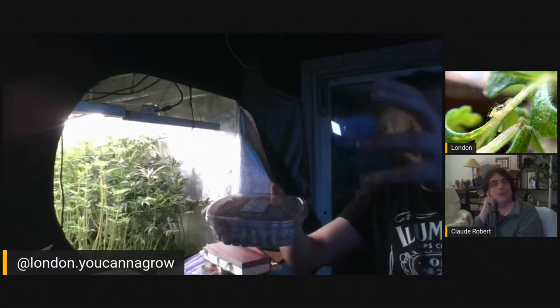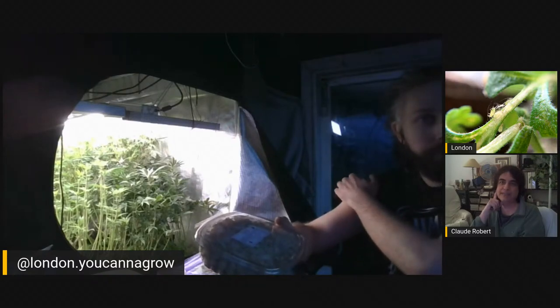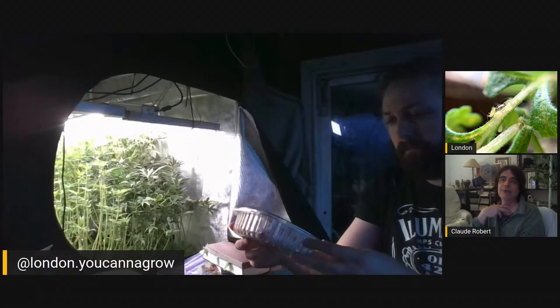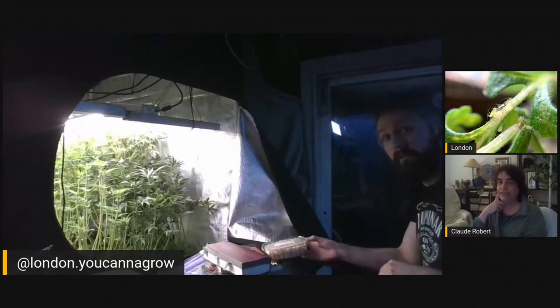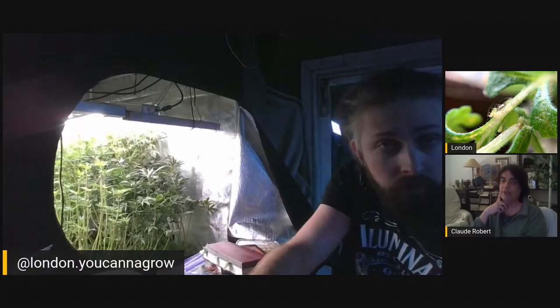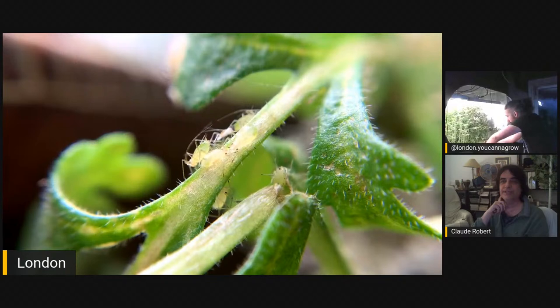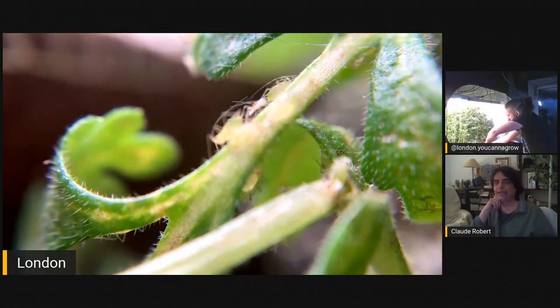Stratiolaelaps scimitus — they're predatory mites that live in or on top of the soil, and they won't interfere with each other. We tested the Anystis with Gaeolaelaps, with Atheta, with persimilis, with Neoseiulus cucumeris, and with Aphidius — many, many predators. They play well with each other. It's amazing — they all go after pests.